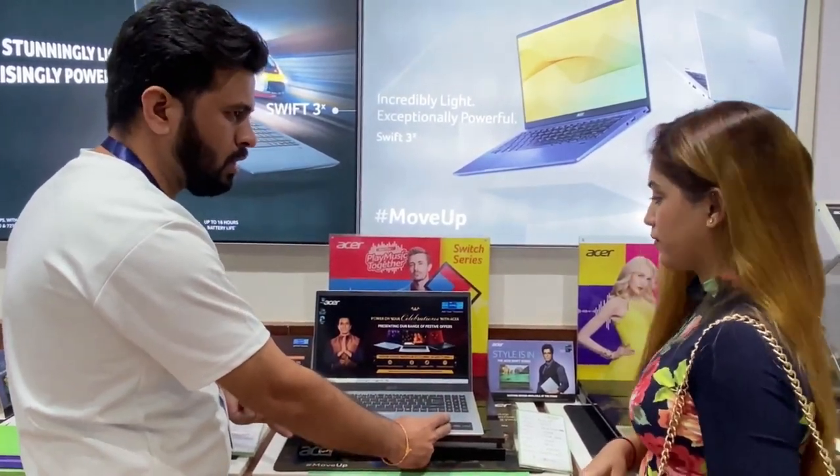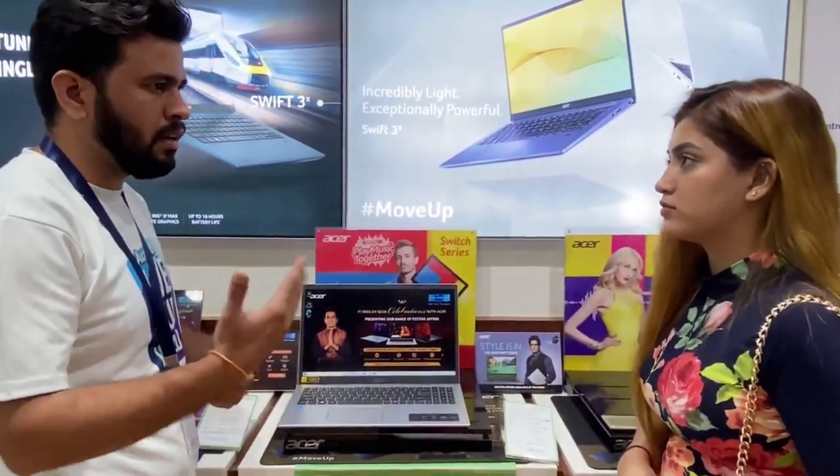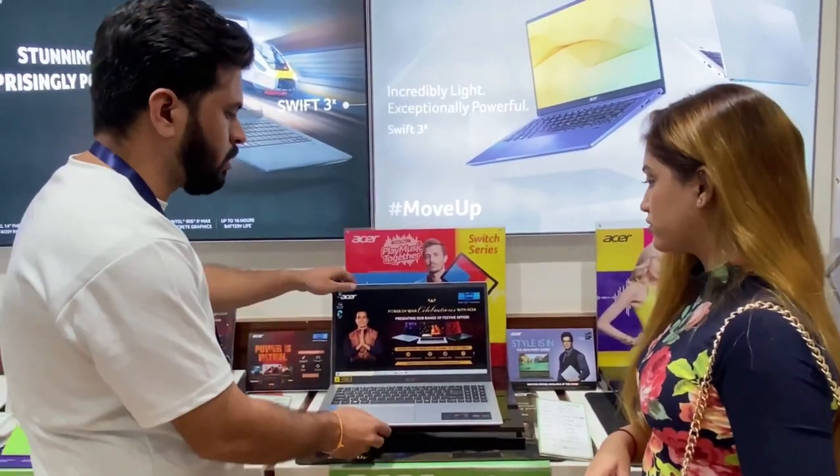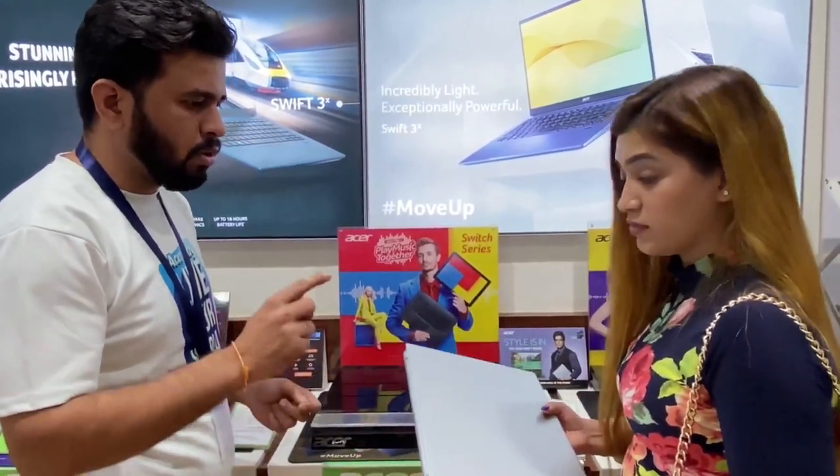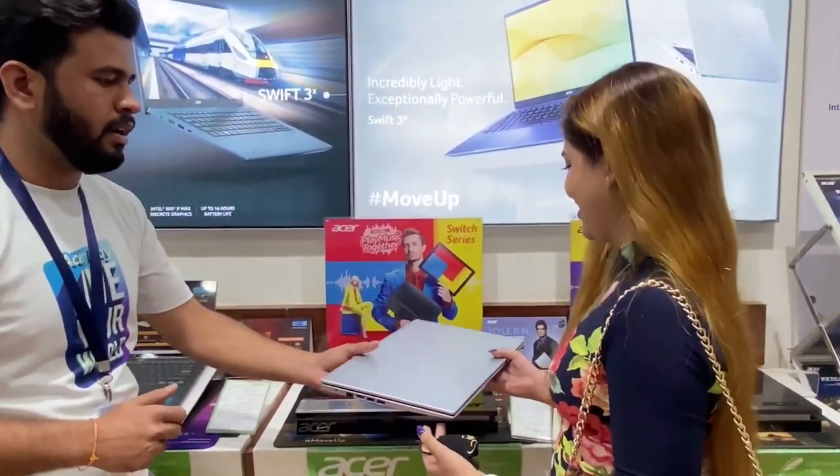It's easy to carry with a travel bag. The weight is 1.7 kg, which is quite light. It's a stylish product.